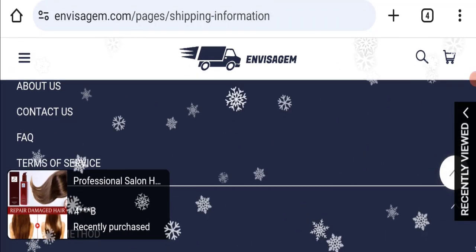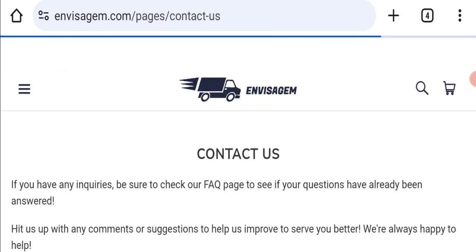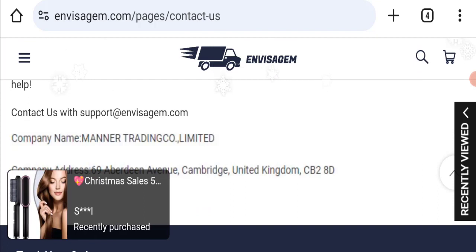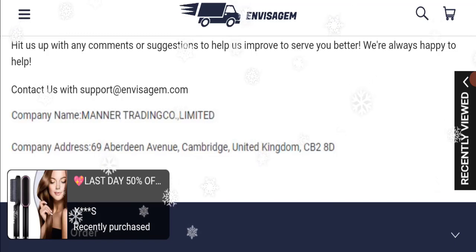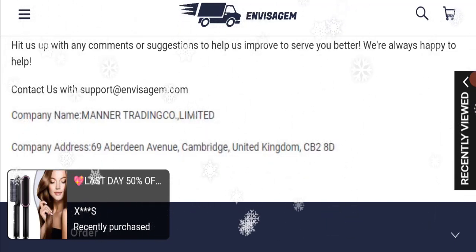Next we will check the contact page of this website. In the contact page, they have mentioned their email address, which is support@envisajam.com. The email address matches the domain name, which is a good sign. However, they have also mentioned a company address which seems to be a totally fake address, which is a negative sign.